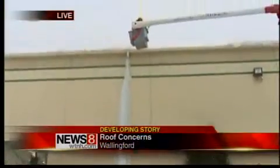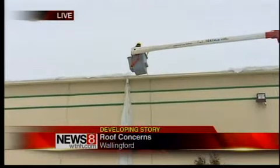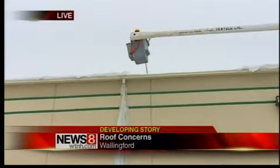And Keith, we have a new development. Another crew showed up just a few minutes ago, and that is a tree crew. I'm going to step out of the shot here so you can see why. They've got roof rakes. They're trying to knock snow off the roof of this AT&T building here on Research Parkway in Wallingford.